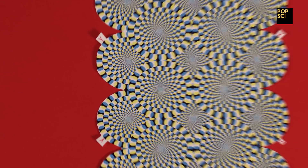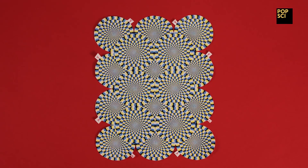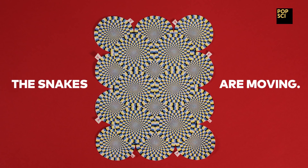Let's try an experiment. Stare down one circle. Go ahead, really focus on it. Keep staring. Notice how everything stops. Now, while still looking at the image, move your gaze ever so slightly from the point of focus. The snakes are moving.